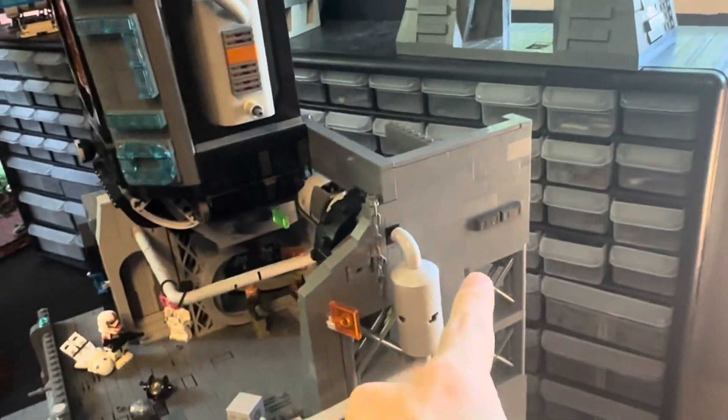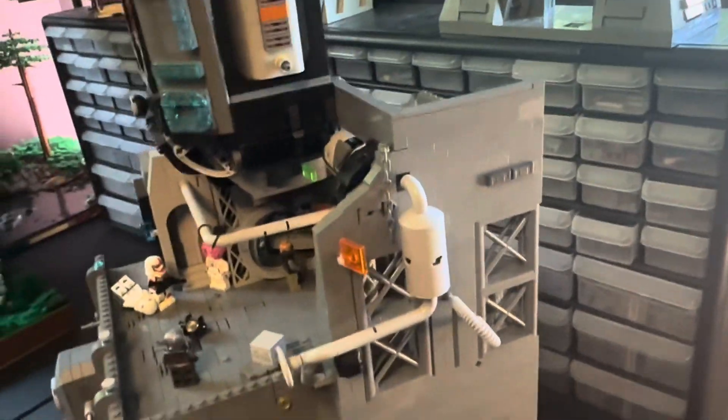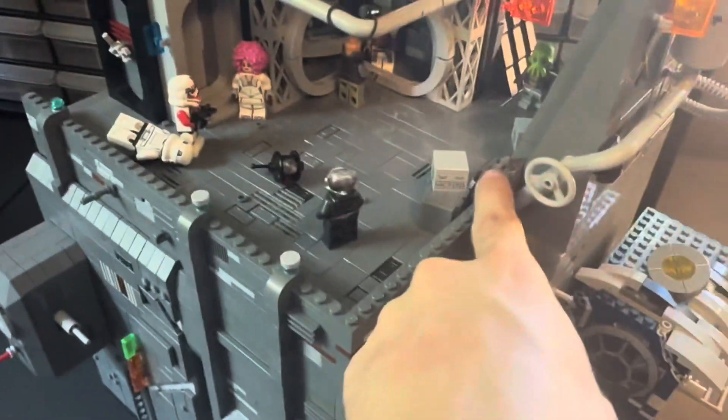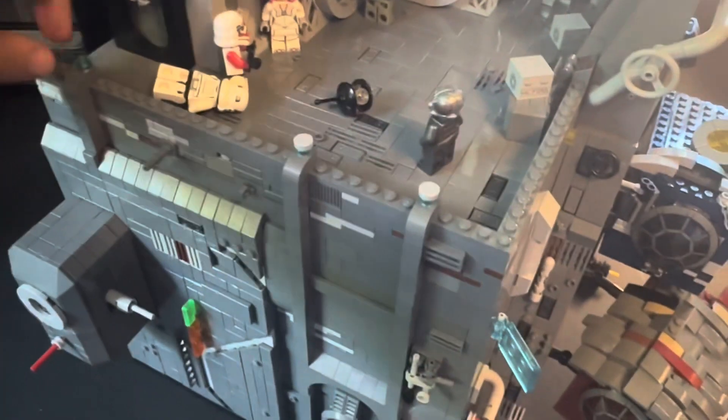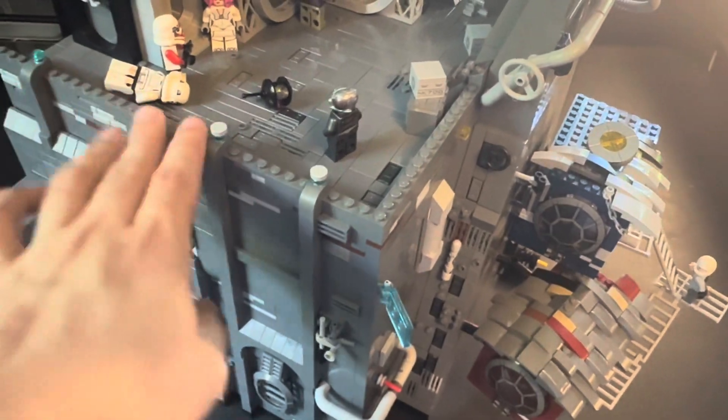I'm going to try to finish off this wall just so it doesn't look as plain. And then one last thing, I just got to get some tile and finish off the sides here so it looks a little more complete. I want to do these curved tile plates — I don't know the exact name of them — just so it's not as flat.